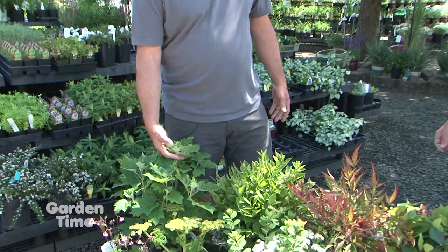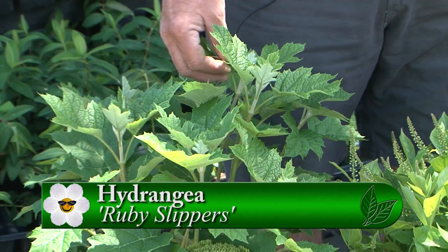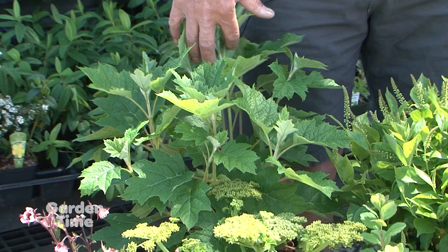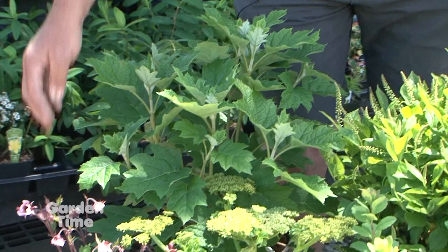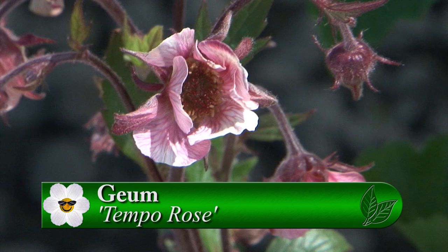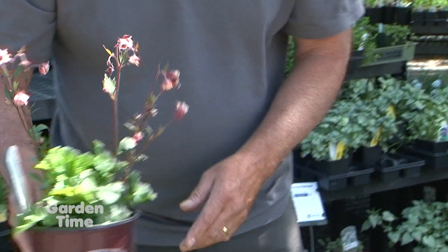Starting with a hydrangea called Ruby Slippers — this is an oak leaf hydrangea, quite different from what people traditionally think of as hydrangeas. It has an oak-like leaf and will get a panicle-shaped flower that starts creamy white and ends up going ruby red later in the summer. In full sun, hydrangeas require a little more water than they would in full shade. Make sure you give it some summer water and it'll look good, with great fall color as well. Next is Geranium Tempo Rose — those will grow in sun or shade. In heavy shade they won't bloom quite as well, but the foliage will still look great. In the sun they're going to be very floriferous.